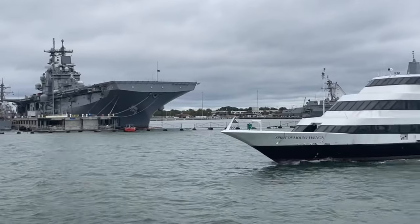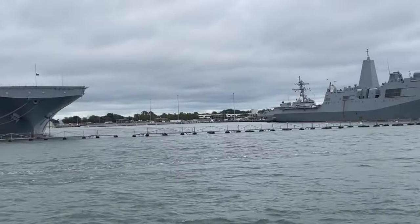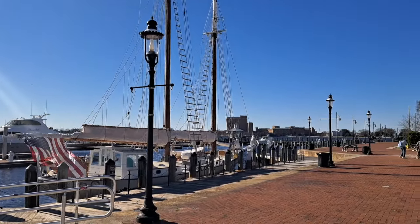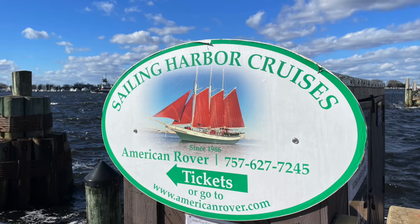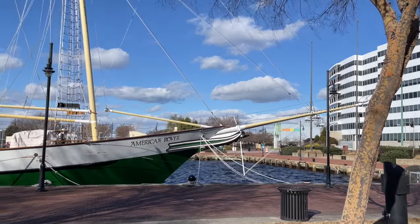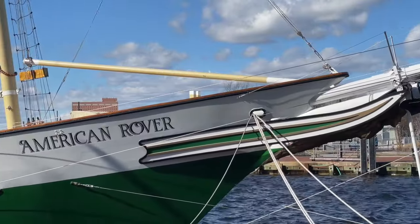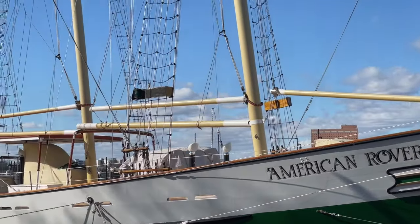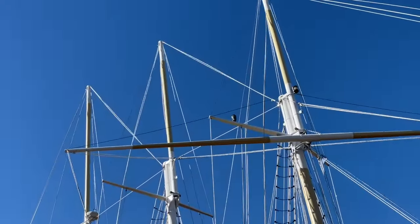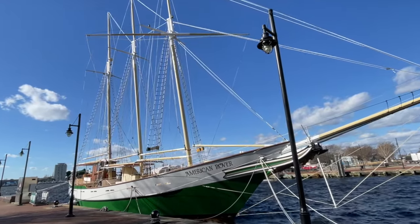We are reaching the Waterside District. Alongside the Waterside District, there is a marina, and there is one last boat we want to tell you about — the American Rover Sailing Ship. Jack did this cruise years ago and really enjoyed it. They even have sunset cruises. The cruise does not run in the winter, but you can enjoy it again starting in the spring. Whether you prefer the narrated naval base cruise, the dinner cruise, or this two-hour American Rover sailing ship cruise, there are a number of ways to get out on the river at varying price points, so you should definitely check out these local cruises.